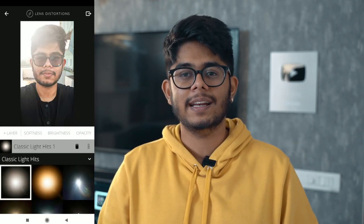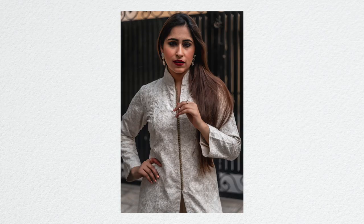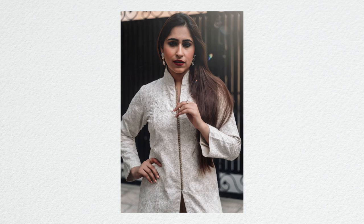App number 3 is LD, or Lens Distortions. I have been using this for many years and I really love it. This app has very simple light flares, rain effects, or element effects, but they are so high quality. When you put them on your photo, a normal photo becomes very intense. Simple light leaks and rain effects can take a photo from looking very simple to looking pretty good.